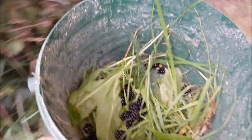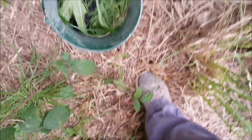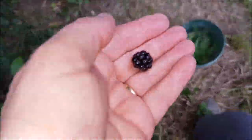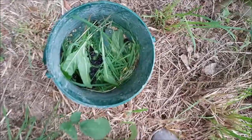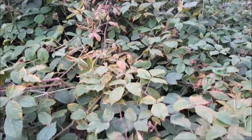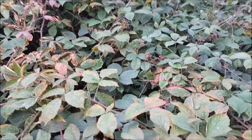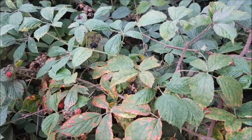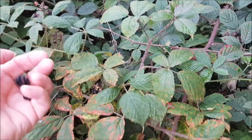Foraging for chickens. Dandelions, blackberries, and sheep's sorrel. The blackberries are finishing, I think. There's a few left. Little ones, chickadees don't mind.